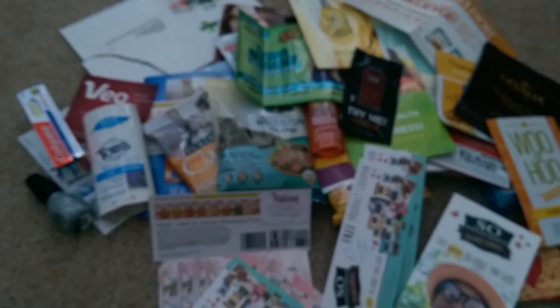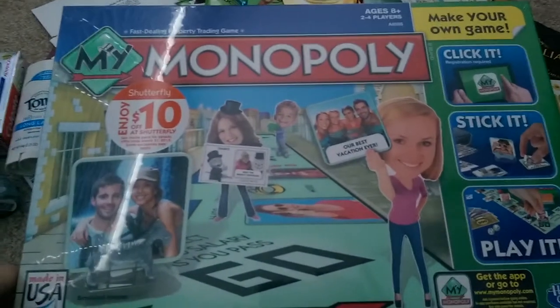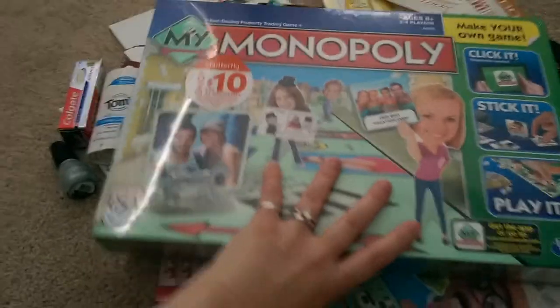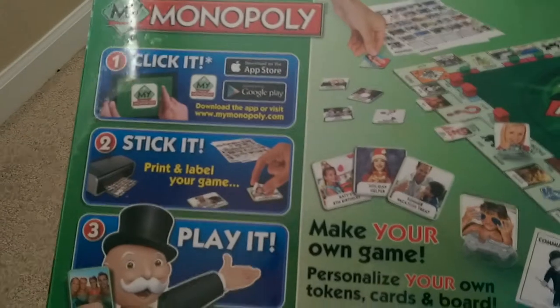Last but not least, I do have one more BzzAgent campaign. My last item was for My Monopoly — this is another BzzAgent campaign and it's pretty awesome. You can actually upload your own pictures — you can click it, stick it, and play it. You can actually put your own family's pictures in the game, personalize your own tokens, cards, and board. They have some examples of things that people have made. I'm very excited to try this.